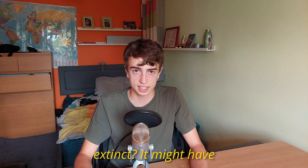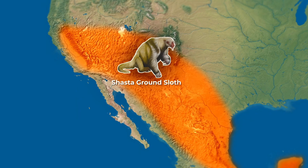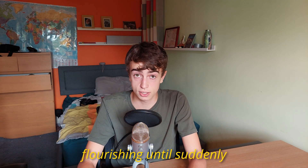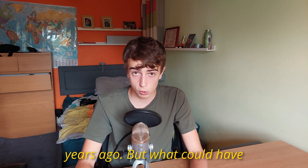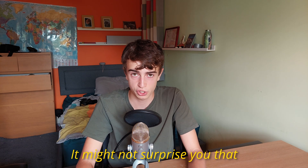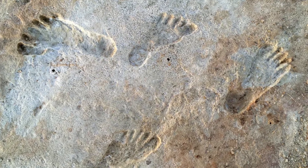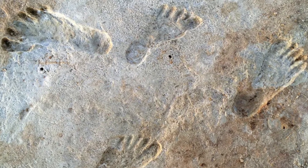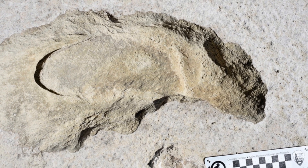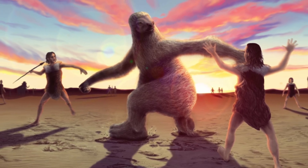But why did the ground sloths go extinct? It might have something to do with us. The Shasta ground sloth from Arizona left behind a massive deposit of sub-fossilized dung, and radiocarbon dating shows that they were flourishing until suddenly disappearing around 11,000 years ago — exactly when humans first settled America's southwest. Not too far away, preserved trackways from around the same time show humans chasing three ground sloths, depicting instances of a sloth rearing up on its hind legs to confront the people chasing them, with tracks showing people approaching from multiple directions to disorientate the sloths.